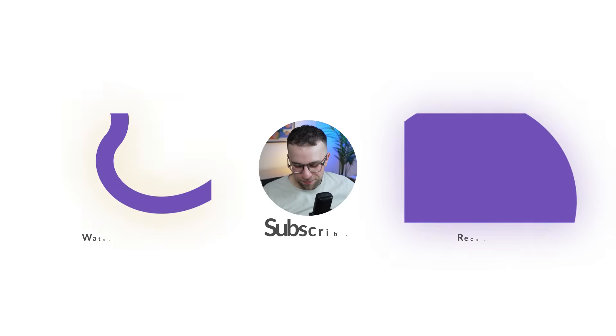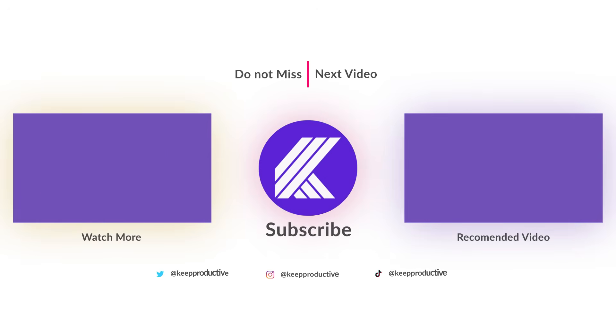Thank you very much for watching. If you enjoyed it, you can check out another video here on YouTube diving into productivity tools, or jump over to Tool Finder to discover productivity tools — linked here as well. We have a resource of over 250 productivity tools and growing, with reviews, insights, and much more. Thank you very much for watching.